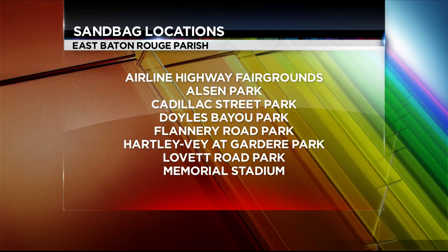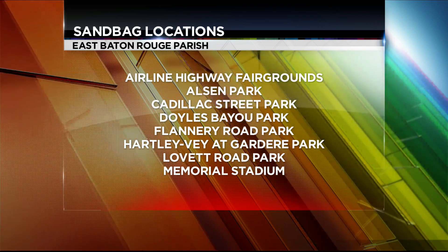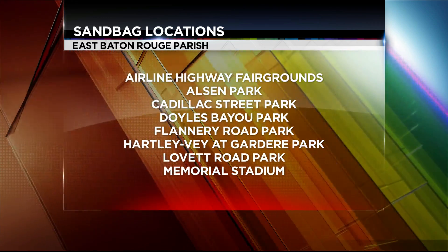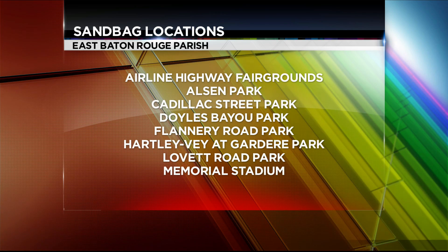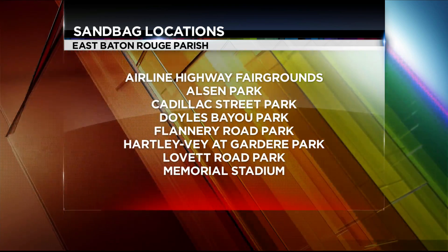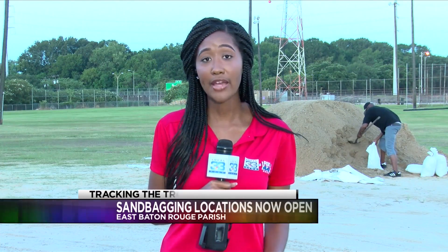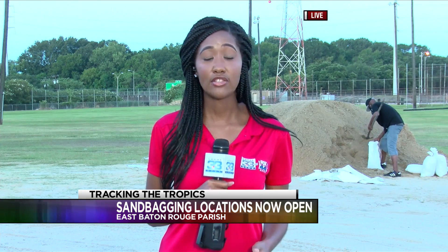Residents are urged to bring their own shovels to fill those sandbags, and there are several sandbag locations in the viewing area for those needing to get any at this time. Residents can also stay connected using the platform Red Stick Ready, where you can find resources such as emergency phone numbers and any other emergency information. It's important to stay prepared and take these storms seriously.